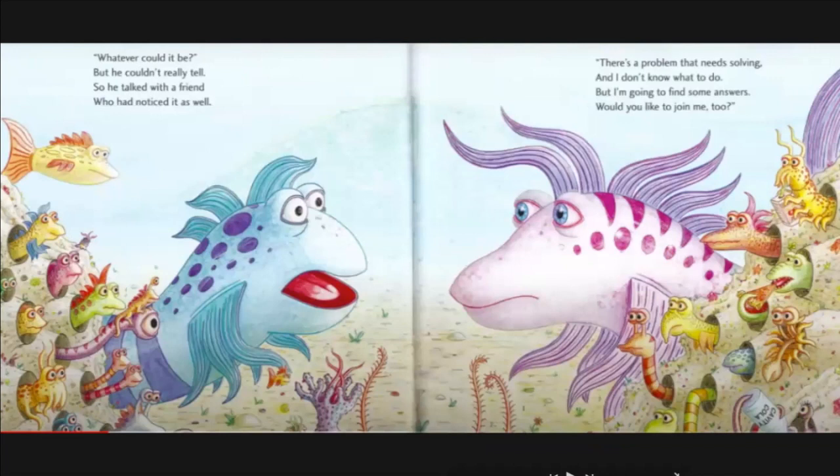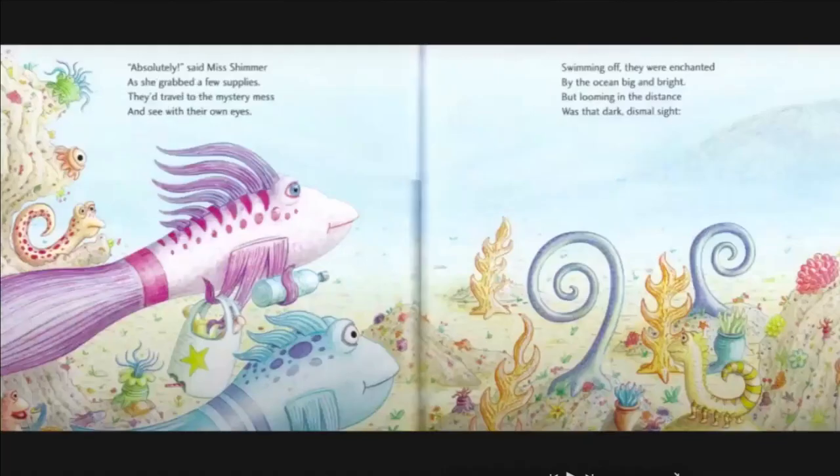Whatever could it be? He couldn't really tell, so he talked with a friend who had noticed it as well. There's a problem that needs solving and I don't know what to do, but I'm going to find some answers — would you like to join me too? Absolutely, said Miss Simmer, as she grabbed a few supplies.